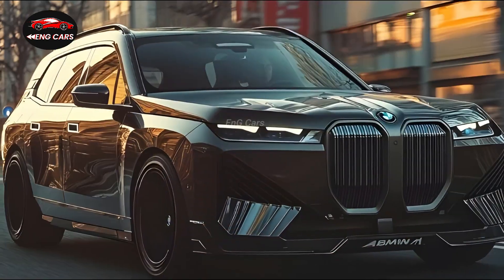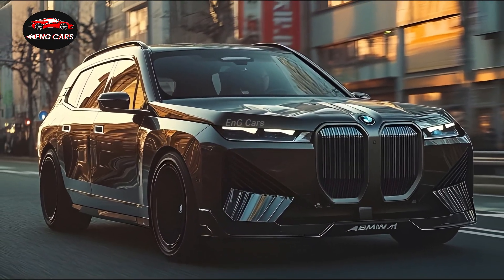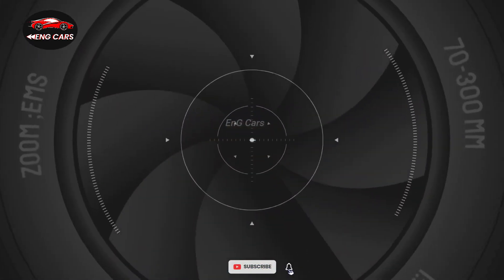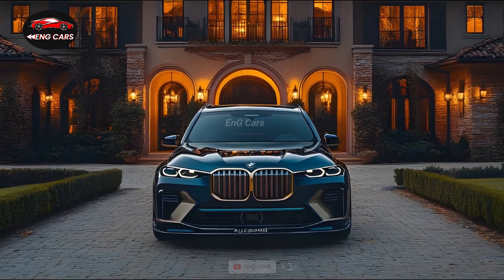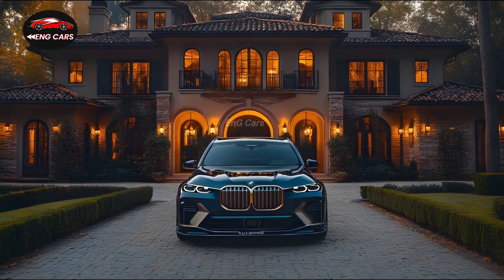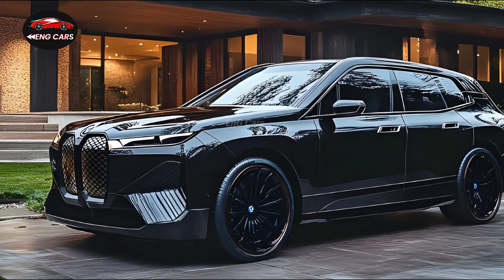The vehicle provides smooth, responsive shifts, which make every voyage thrilling when paired with an 8-speed automatic transmission. The Alpina-tuned suspension guarantees precise handling, while the adaptive all-wheel drive system provides optimal traction in any circumstance.